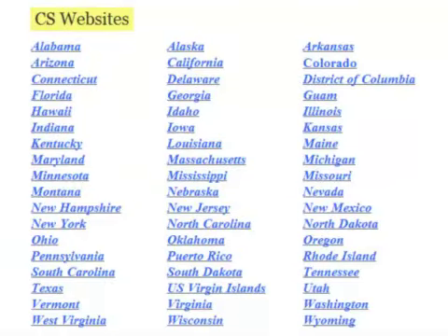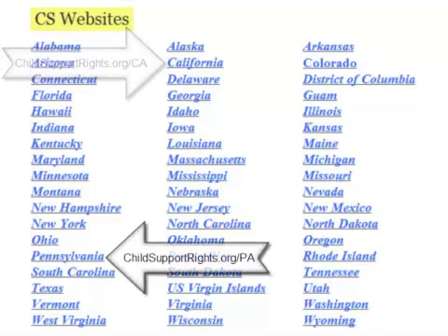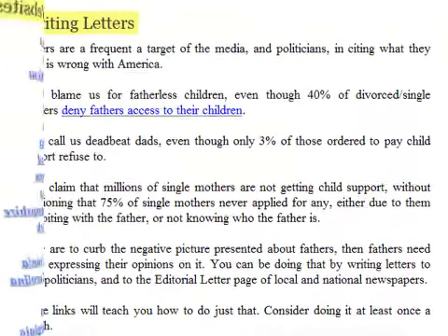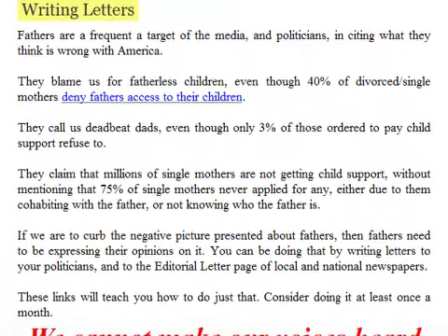On the article page you will find the list for the child support websites for each state. However, I have created shortcuts to make it easier — simply go to childsupportrights.org followed by a forward slash and enter the two-letter abbreviation for your state.